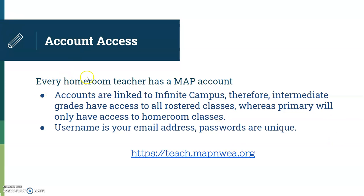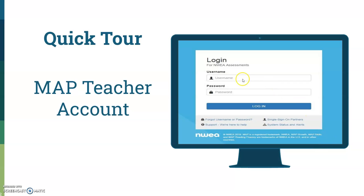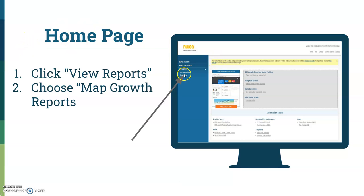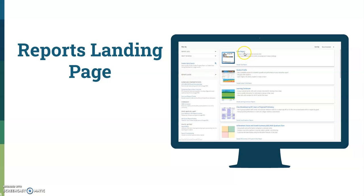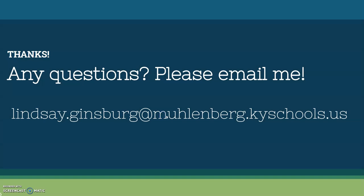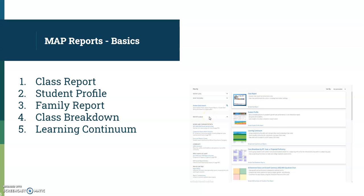Every homeroom teacher has a MAP account. Your username is your email, and if you don't know your password, contact the tech team. When you go to the home page and click Map Growth Reports, you'll see all the different types of reports. I'll do a training later that focuses more on how to use those reports to change your instruction, meet students' individual needs, and communicate with families.